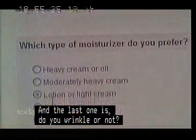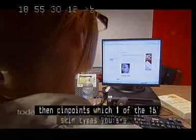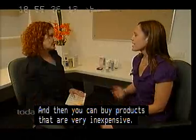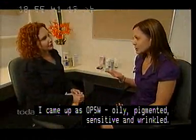It's a simple questionnaire that takes about 10 minutes to fill out. Then it pinpoints which one of the 16 skin types you are, and then you can buy products that are very inexpensive. So I came up as OPSW — oily, pigmented, sensitive, wrinkled.